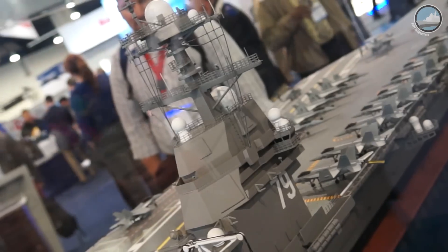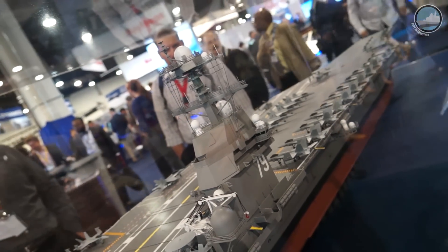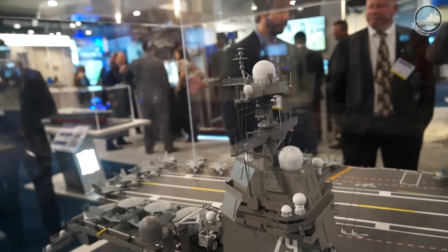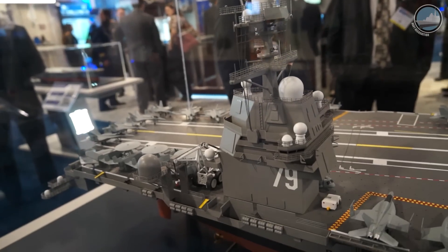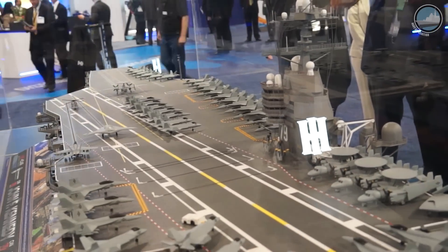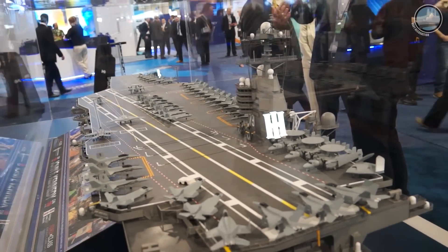When you look at the Ford class compared to the Nimitz, probably the only thing you will recognize as being different is the fact that we moved the island aft. The simple change of moving the island aft opened up a lot of deck space forward of the island that can now be used to turn the airplanes around, do their maintenance, do their arming, do their refueling. When the airplanes land and taxi into that area to get their servicing, we don't have to drag hoses for fuel all the way across the flight deck.